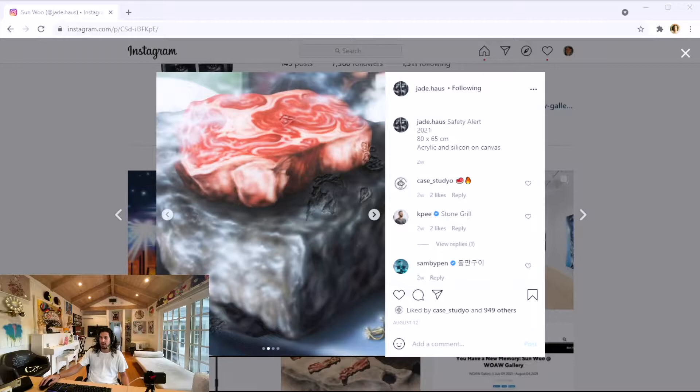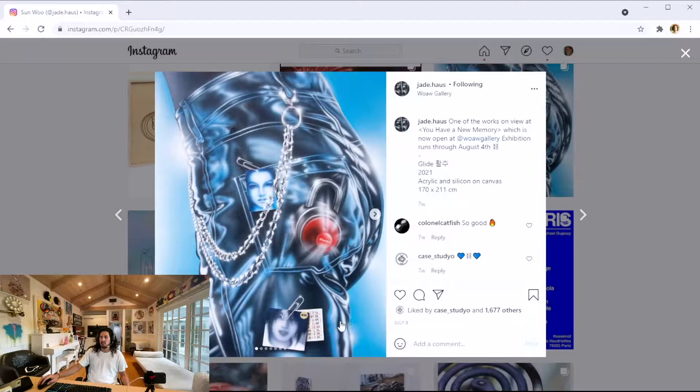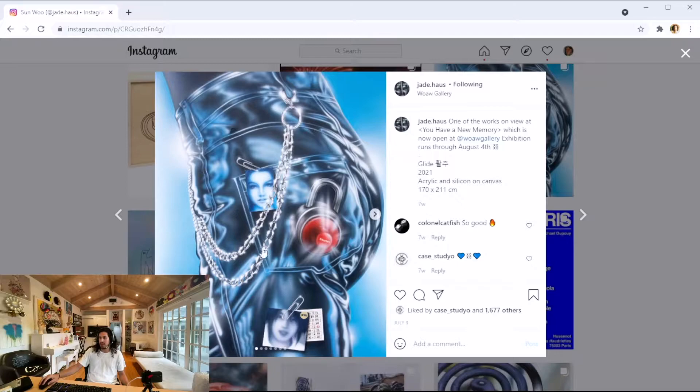We're looking at her Instagram now. Here's another piece, here's another. She recently had a solo show at WoW Gallery in Hong Kong. This was in that solo show with the help of K-Studio, who helped do this piece that we're about to open as well. The show looked amazing. The works are so well done, it's almost hard to imagine how this was even painted. I love that all these elements come together with airbrush. It's pretty sick.